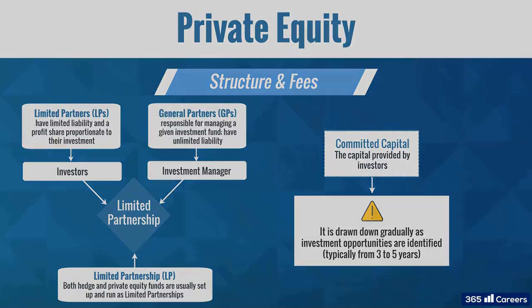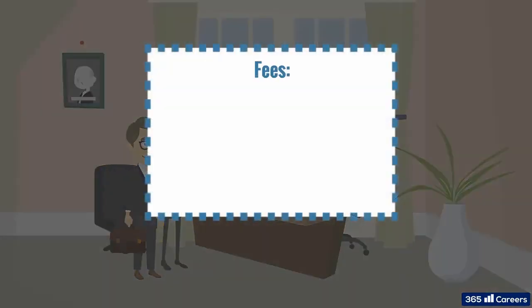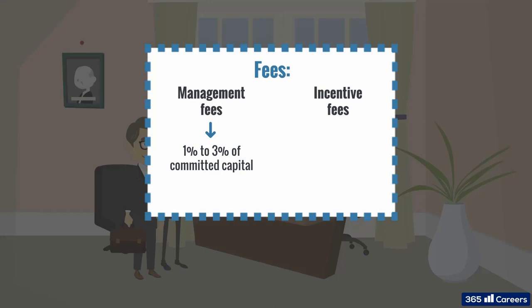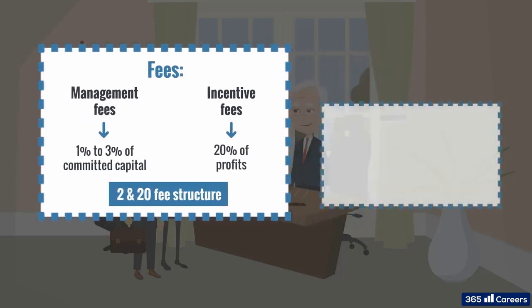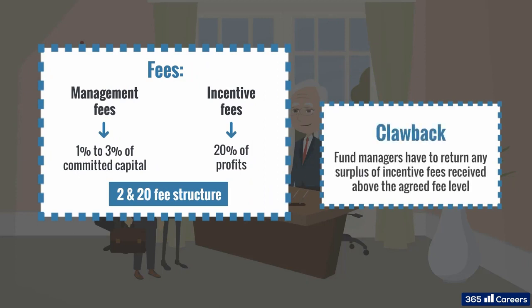Alternative investment funds usually have management and incentive fees. Management fees of private equity funds are between 1 and 3 percent of committed capital, as opposed to invested capital. Incentive fees are typically 20 percent of profits. On average, we have the famous 2 and 20 fee structure — 2 percent management fee and 20 percent incentive fee. However, before paying any incentive fees, the fund must return the investor's initial capital. In some cases, the total incentive fee may turn out to be higher than 20 percent, when returns on portfolio companies are higher in the early stages and decrease later on. The solution for this is called a clawback provision, which requires the fund manager to return to investors any surplus received in incentive fees above the agreed fee level.